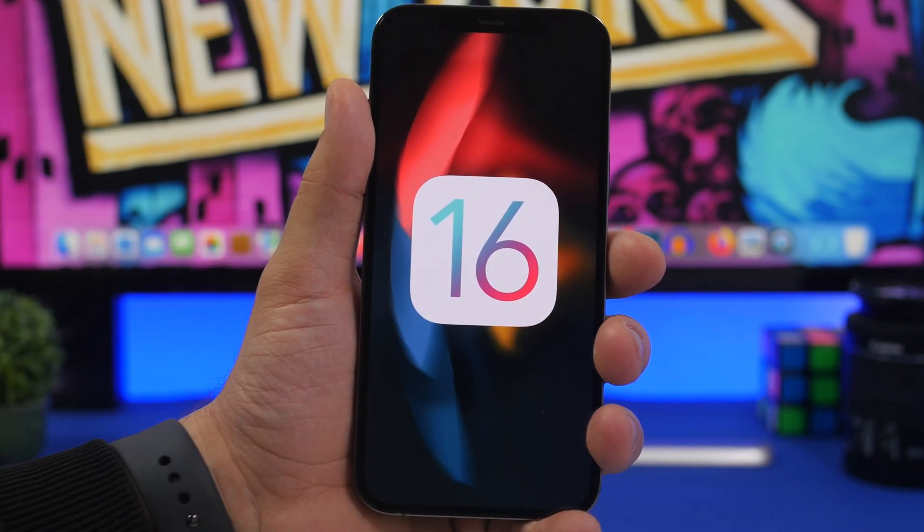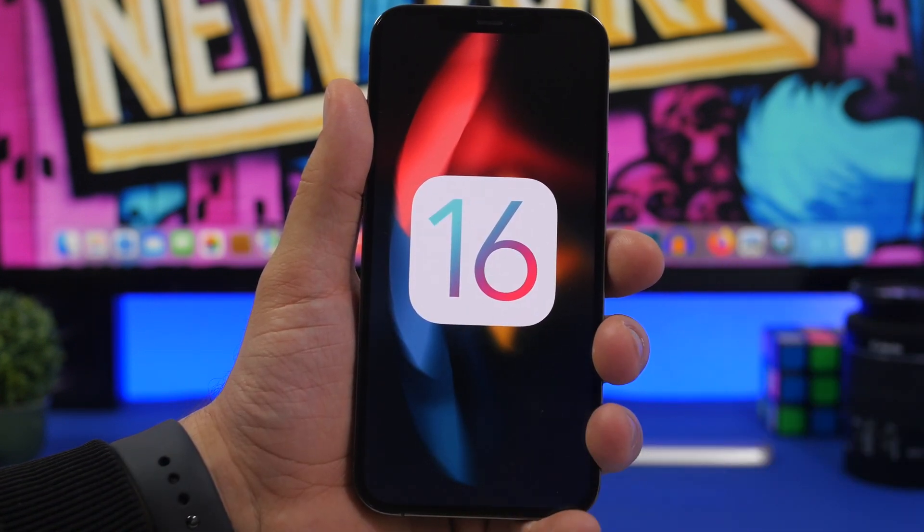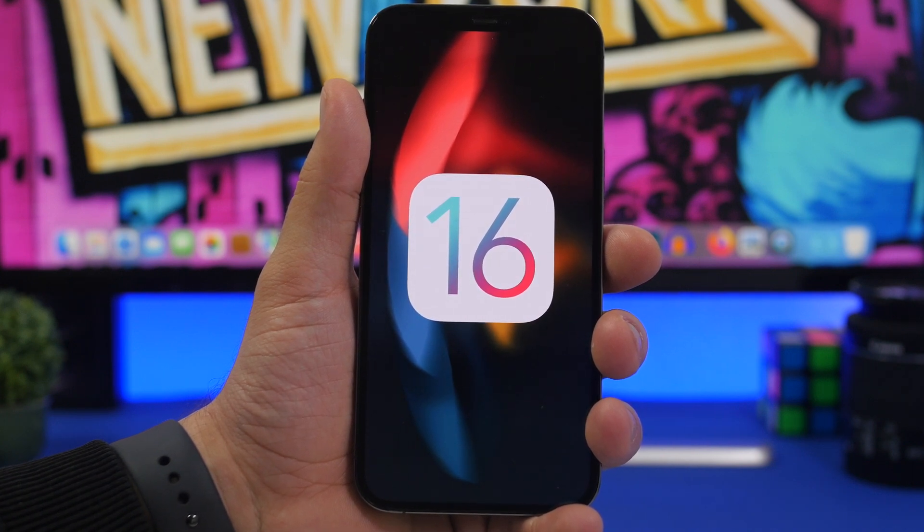Regarding device support, if you have an older device — the iPhone 6s, 6s Plus, or original iPhone SE — you won't be able to install iOS 16. Apple is cutting off support for those devices this year, and iOS 15.5 will be their last major update. They may still receive minor security updates, but don't expect iOS 16. These devices have been supported for quite a long time, and even iOS 15 support was a surprise.